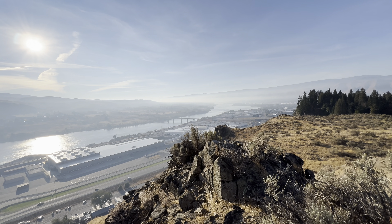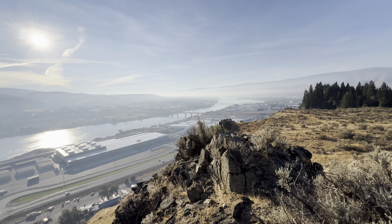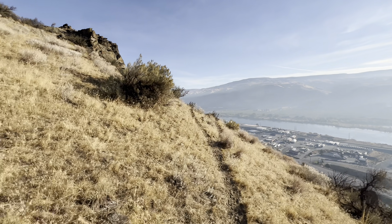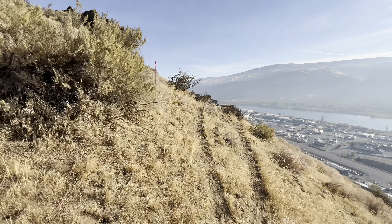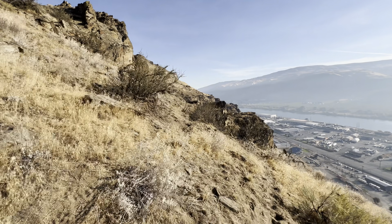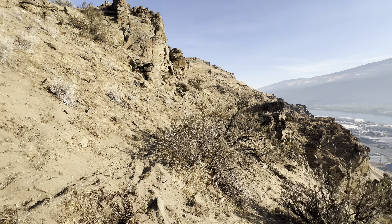Good morning and welcome to Wenatchee, Washington, the first Sunday in October of 2025. We're going to start locally by looking at the bedrock here, the metamorphic gneiss. Then we'll zoom out, talk about some regional connections, and we'll finish this video zooming out even farther to a zoom out that most people are unwilling to think about, but I'd like to do that here this morning.